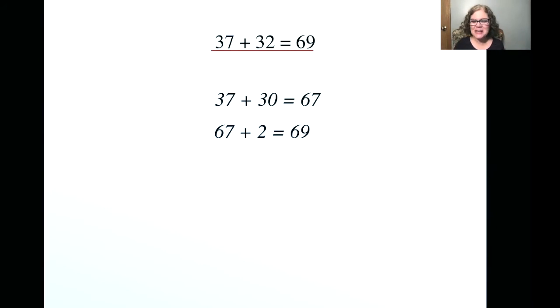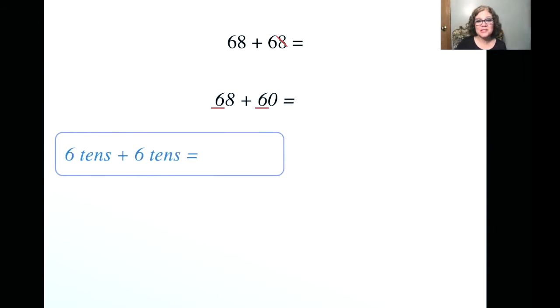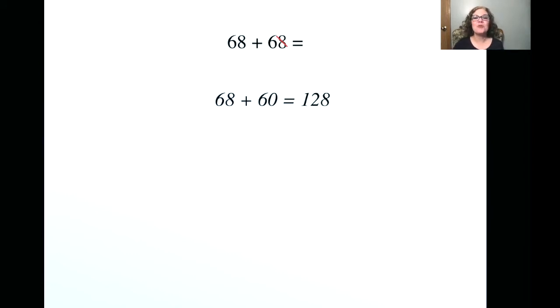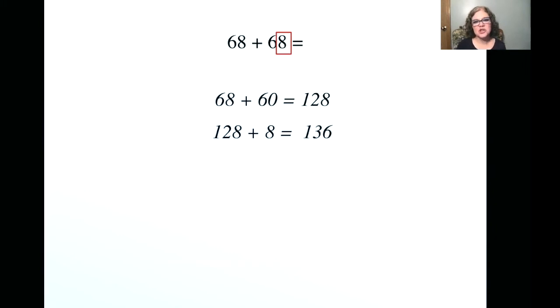Now you're starting to get the flow of it. I'm going to make it even harder — here we have 68 plus 68. What's our first step? That's right, we're going to move our eight. 68 plus 60: we look at our tens — 6 tens plus 6 tens gives us a total of 12 tens. Now we add our ones: 8 ones plus 0 ones is 8 ones. So 68 plus 60 is 128. Are we done? No — we have to add that eight back in. So we have 128 plus 8. Eight ones plus 8 ones is 16 ones, or 1 ten and 6 ones. We add that 1 ten to the 2, and we're left with 136. So 68 plus 68 is 136.